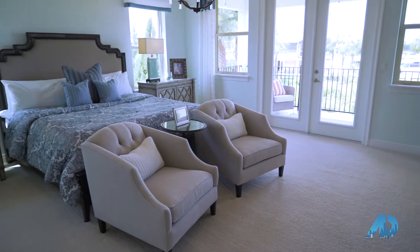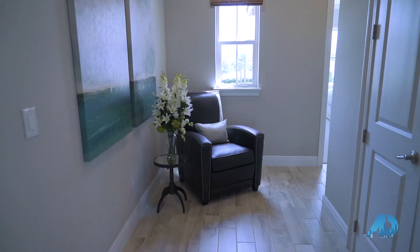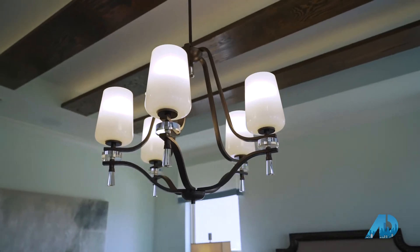This floor plan features five bedrooms, four and a half baths, and over 4,000 square feet. It's an open floor plan, great for entertaining.